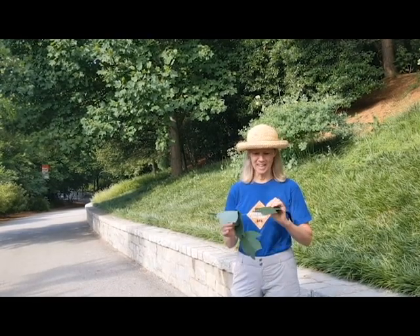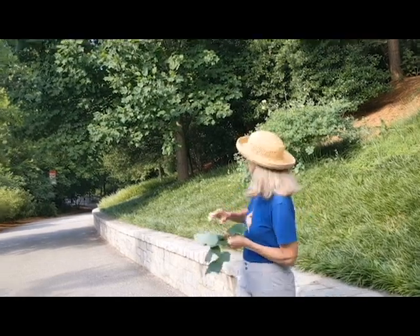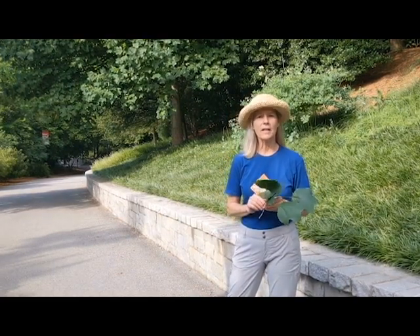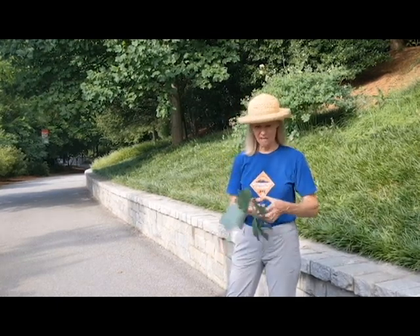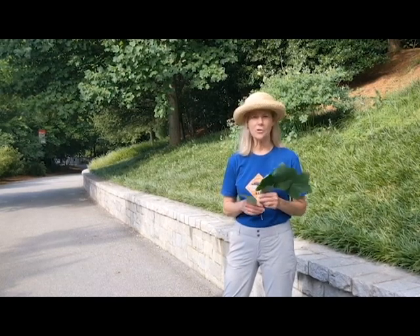I'm Erika Glazner and this is a branch from a tulip poplar, from this big tall tree behind me. Tulip poplars are native trees, and the reason they're called tulip poplars is because the flowers, which happened much earlier, have a shape a lot like a tulip. They've got an orange and yellow flower. They're beautiful.